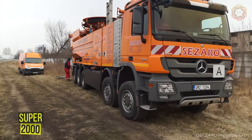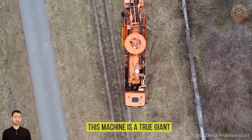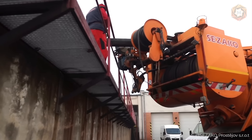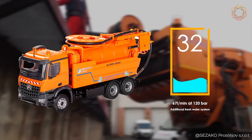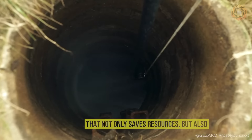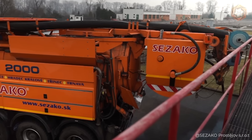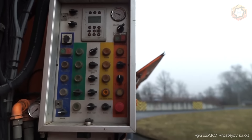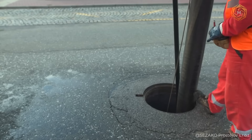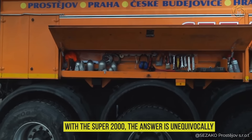The Super 2000 on a Mercedes Actros chassis is a true giant in the world of cleaning. It can clean pipes that other machines don't dare to touch, extract contaminants from great depths, and mill pipes. The Super 2000 utilizes a water recycling system where water cleaned from sludge returns to provide powerful and continuous cleaning. With a telescopic boom reaching the hardest to reach places and the ability to make the cleaning process even more productive, the answer is unequivocally yes.